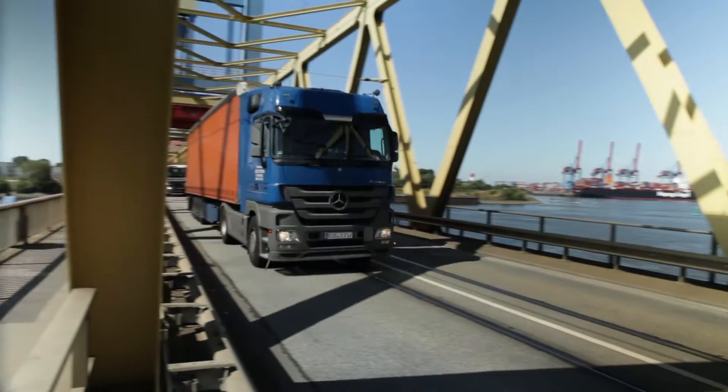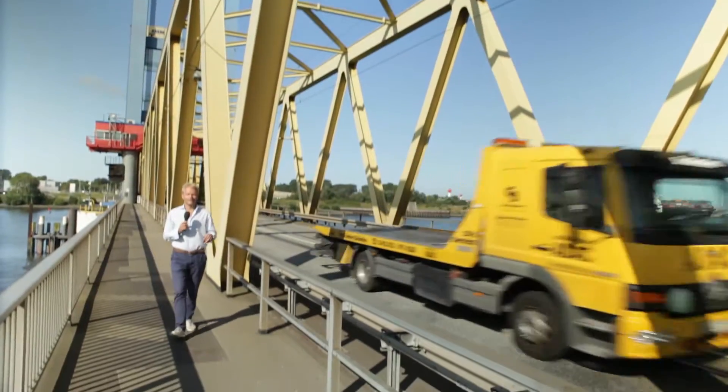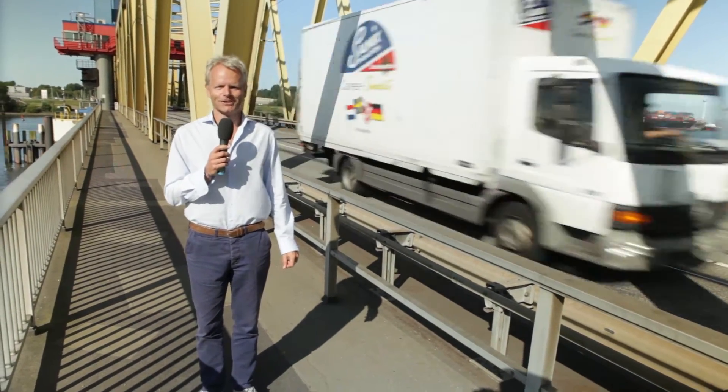With its unique design and its importance as part of the transport infrastructure here, the Katwik bridge has played an important role in the Port of Hamburg for decades. Now it's time to adapt the bridge to the increasing amount of traffic that passes through the Port of Hamburg, and that's now got underway with the ceremonial driving of the first pile for the new Katwik rail bridge.